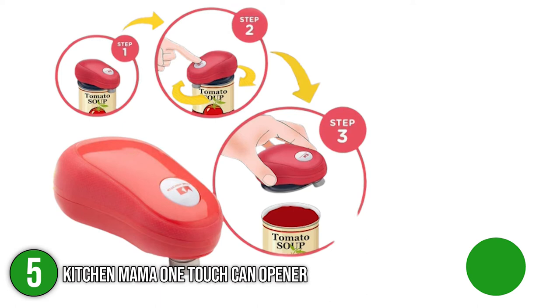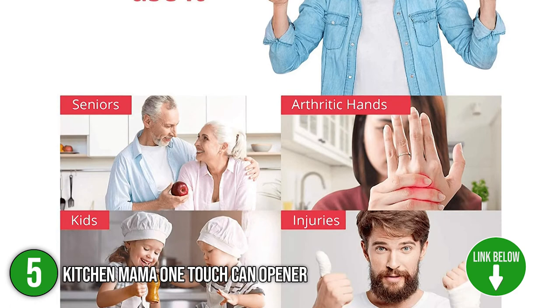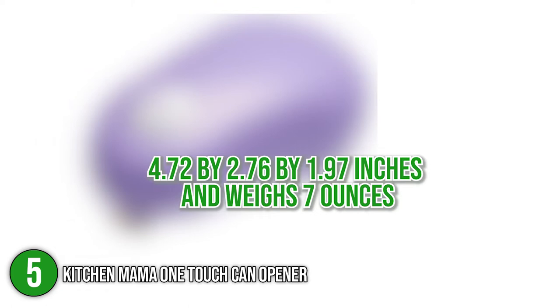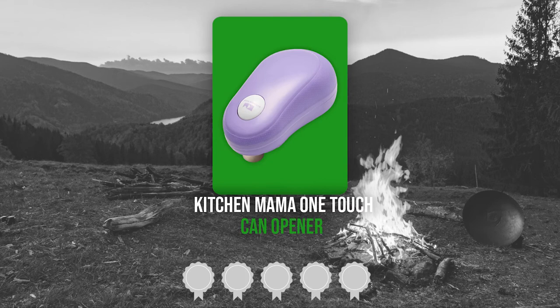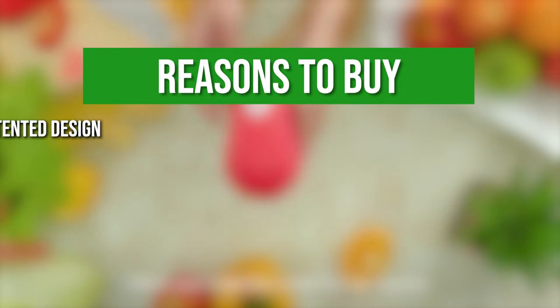The fifth camping can opener on our list is the Kitchen Mama One Touch Can Opener. This automated can opener is made to be easy and stress-free to use. It's very helpful for elderly folks with arthritis and people who have grasping problems. It measures 4.72 x 2.76 x 1.97 inches and weighs 7 ounces. TrustedShoppingGuide.com has awarded it a 3 badge rating.